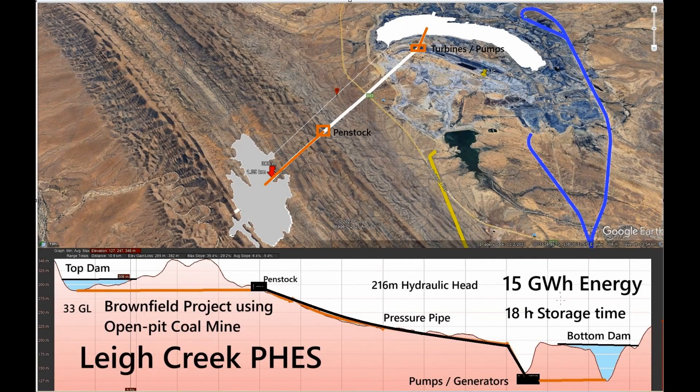Here in the side view I've put in the details. This is the top dam with 33 gigalitres of water. The red is the pipe from the bottom of the dam to the start of the pressure pipes going down. In the minor pit would be the generating house, and a pipe would go to the bottom dam.